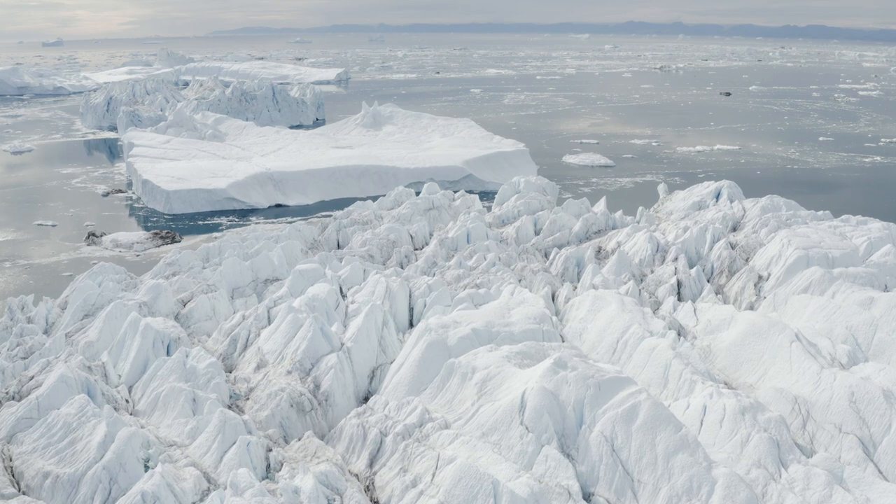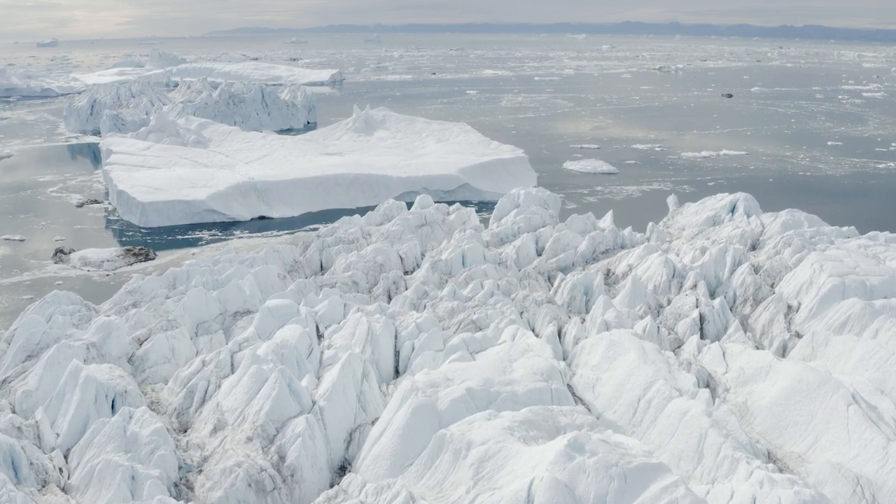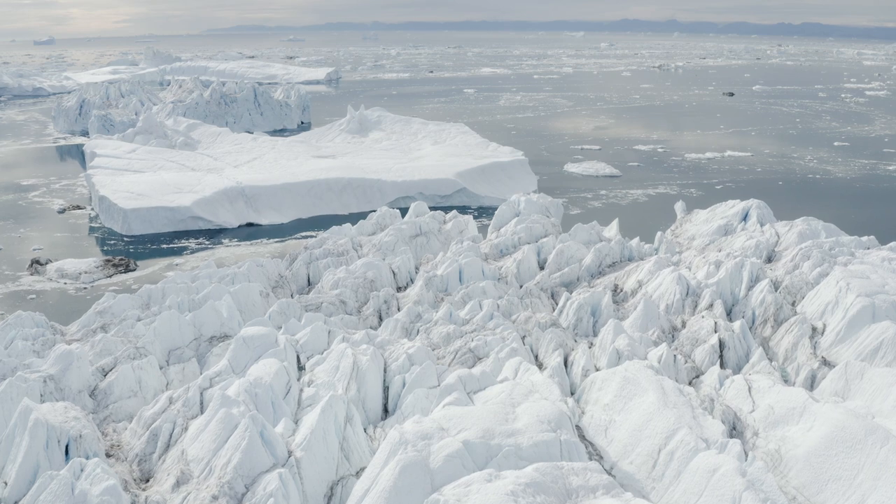For example, 10% of the Greenland ice sheet is 70 centimeters, which is more than two feet. This is the kind of globally average sea level rise we'd be talking about with only 10% loss of the Greenland ice sheet.